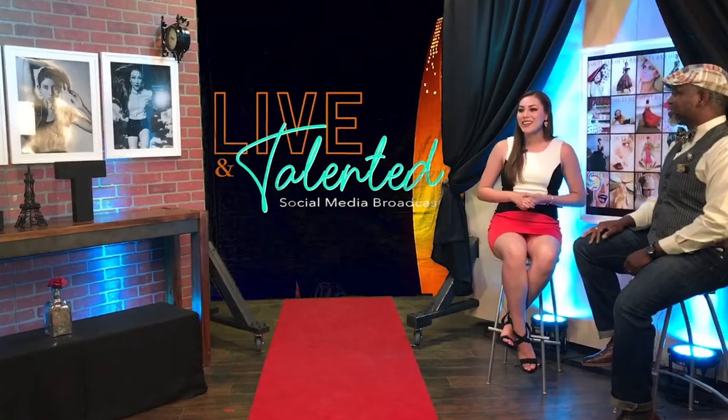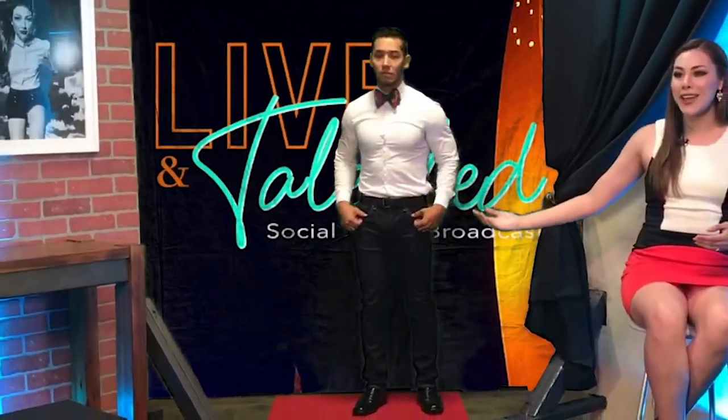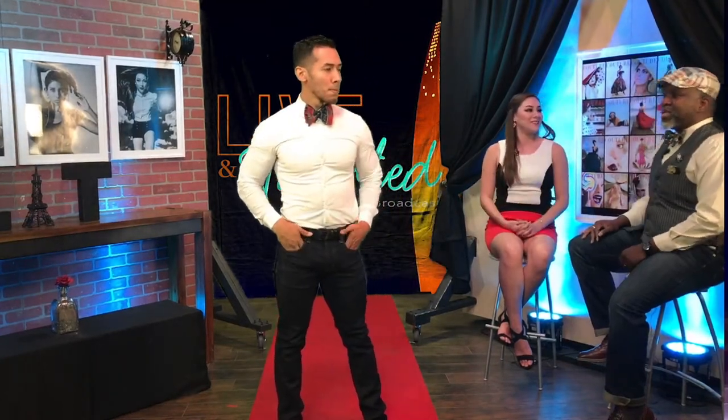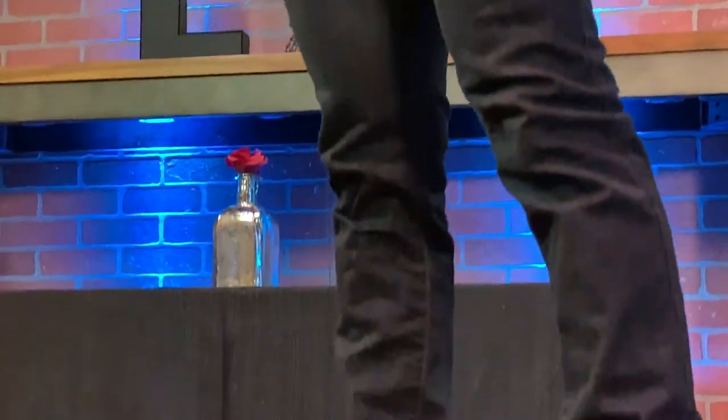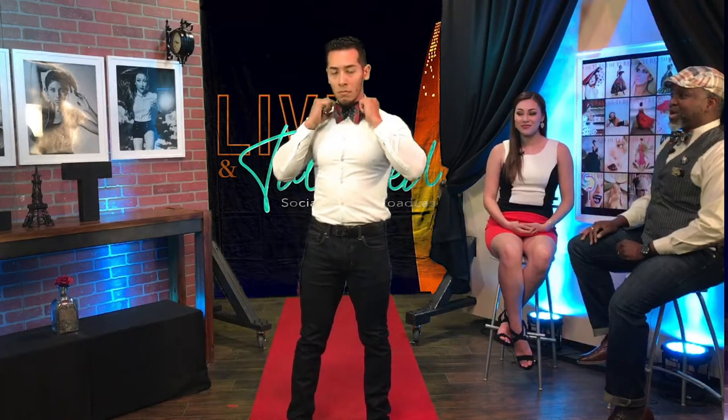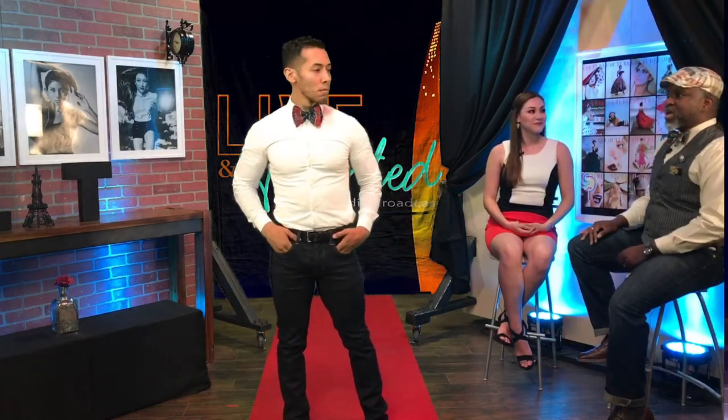Before we bring out our models, I have to put them on the spot — today these people actually showered. They're normally the people you don't see because they're always behind the camera. So we have our crew members modeling for us today. Our first model of the night is Raul — Raul, come out and join us. There's no basketball shorts or caps! Tell us about the bow tie that Raul is wearing. So the unique thing about this bow tie is that I made it from a shirt.